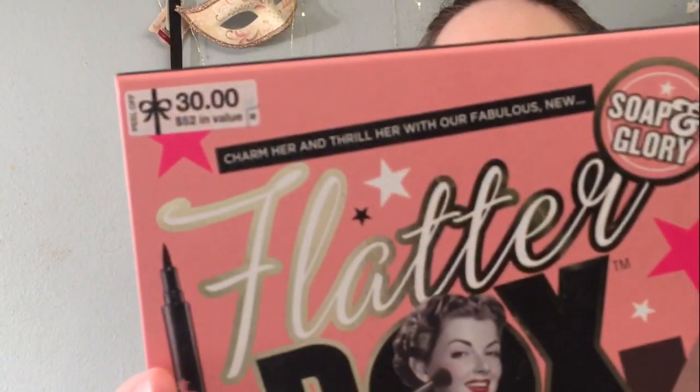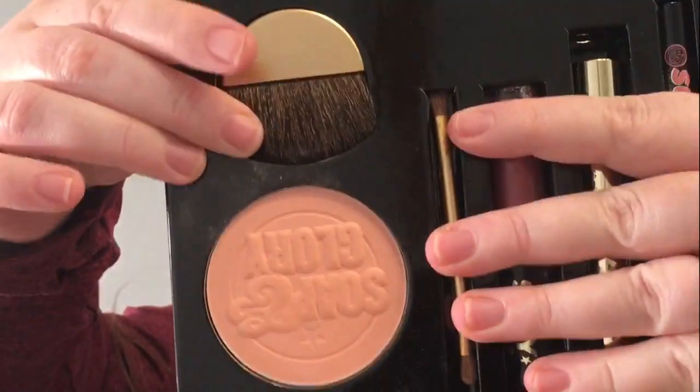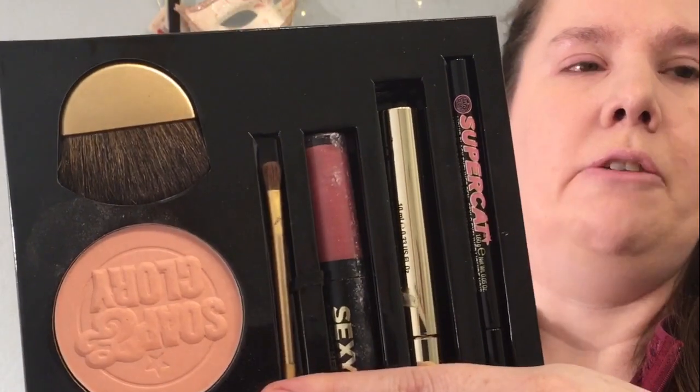Hey guys, welcome back to my channel. My name is Tina and today we're going to review this little packet from Soap and Glory that I got. This one is the Flatter Box — it has eyeliner, mascara, some eyeshadows, highlighter, a lip plumper, and a couple brushes. There is no mirror. I'm holding it because I don't want it all to fall out, but I want you to see it. I got this at Christmas and I've used it like once or twice.